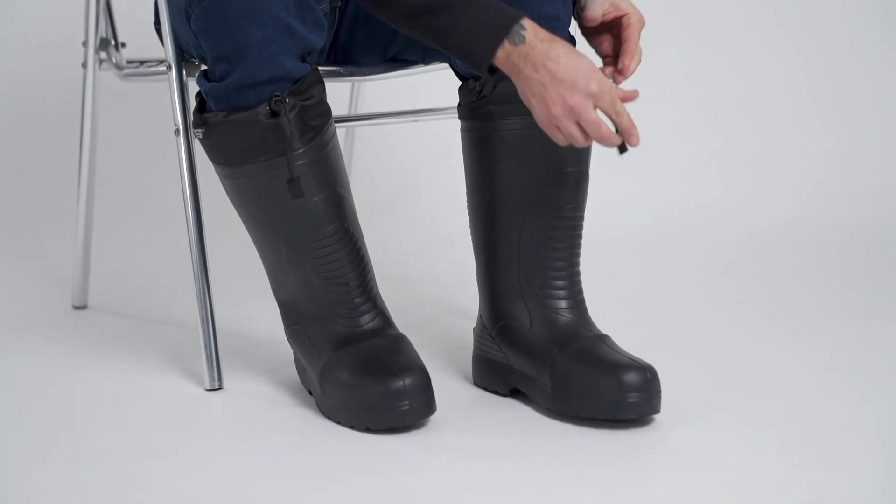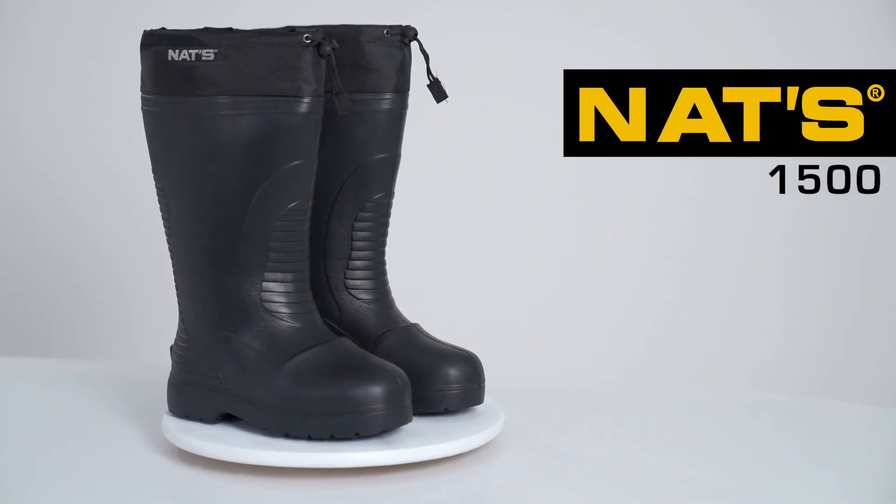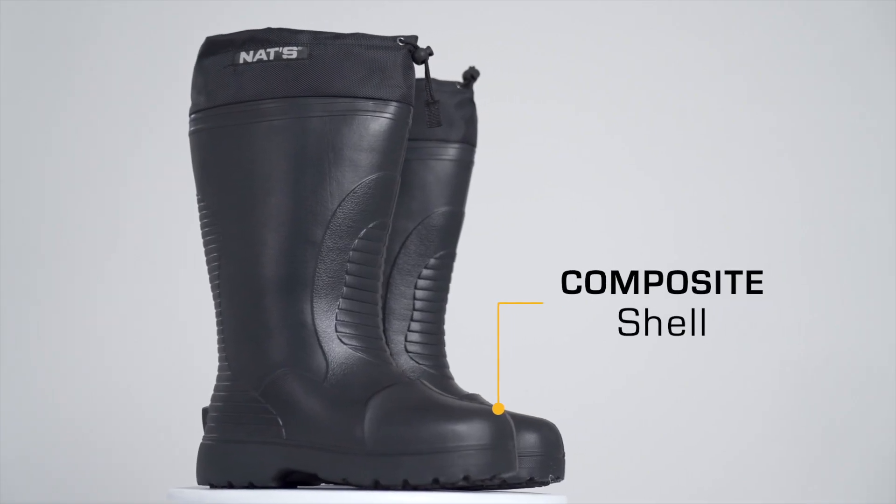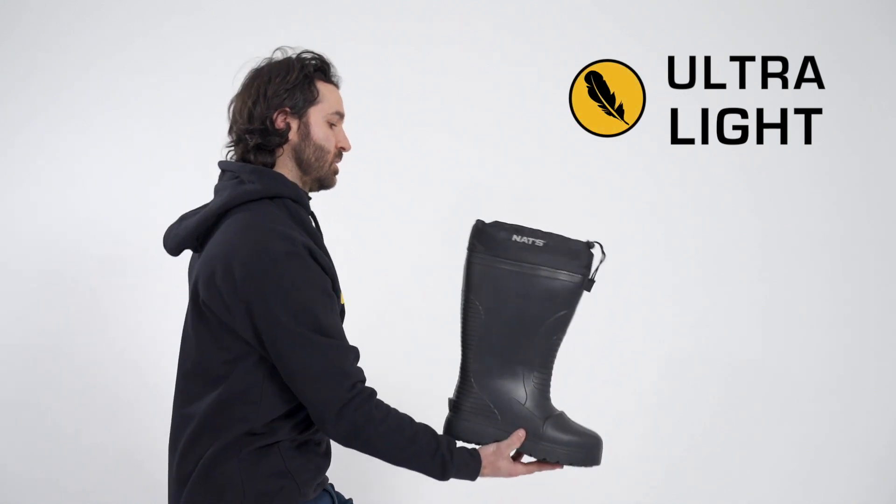Bring a new dimension to your activities with the Nats 1500 boot. As useful as comfortable and equipped with a composite shell, it is ideal for your light-duty work.